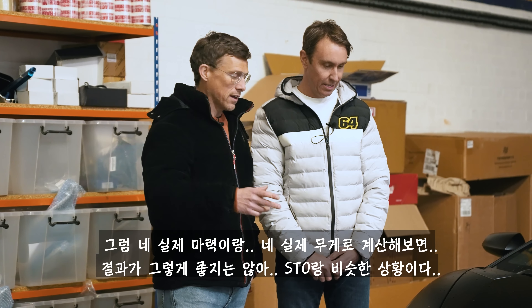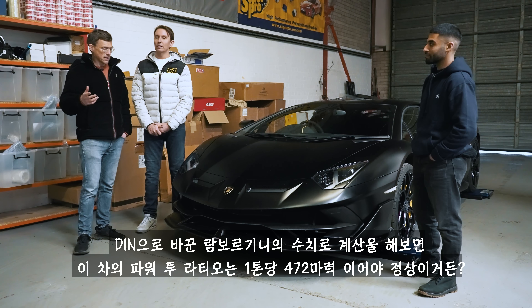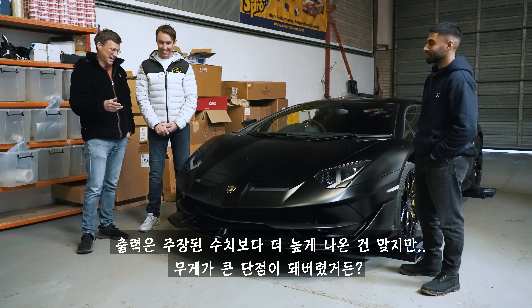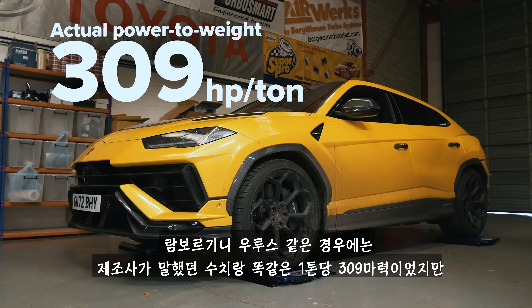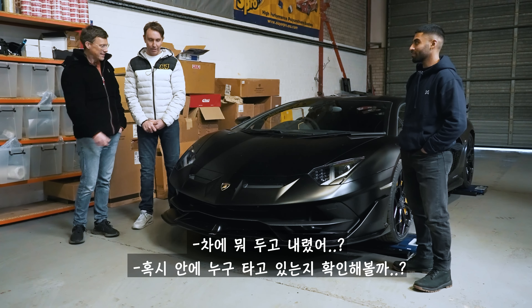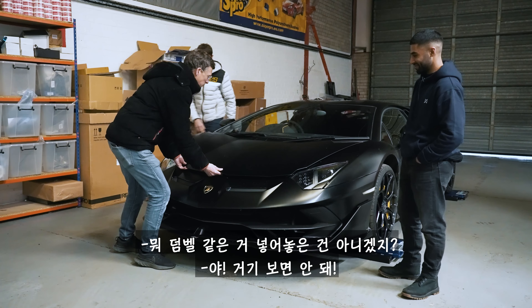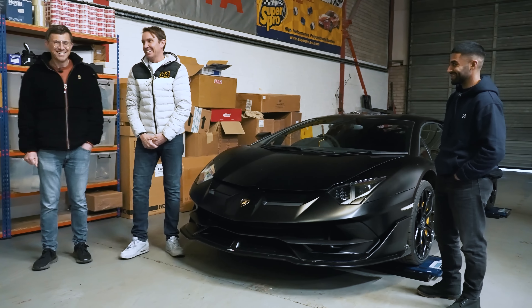So when you take your power figure and your actual weight figure — using Lamborghini's claimed figures, converting for DIN, the power to weight ratio should be 472 horsepower per tonne. But even though it's got a load more power than it's supposed to have, it's more than offset by that weight, coming in at 437 horsepower per tonne. Have you left anything in the car? Shall we have a look? I don't think someone who weighs 200 kilos would fit in there, but you haven't been stashing dumbbells and stuff have you? Don't look in there.